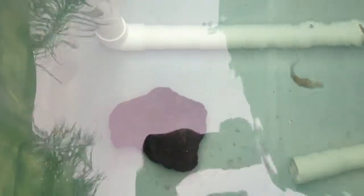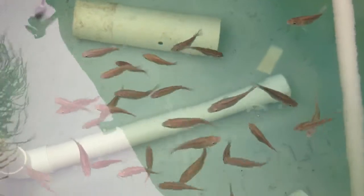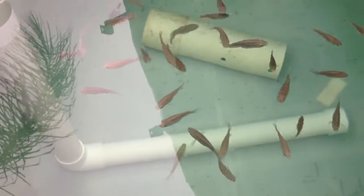Put a lava rock down there in the bottom. I've got high nitrites, and I'm thinking with that lava rock the bacteria will grow on it and help that out. But they don't seem to mind — they're not into open air or anything. So that's the update on day 22.